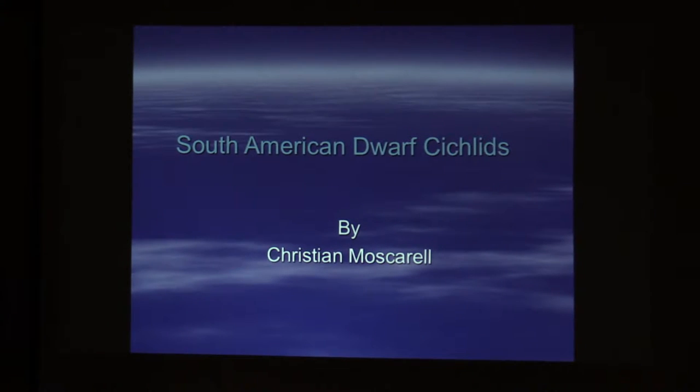My name is Chris. I work for a chemical company called Water Solutions. We take care of municipal water sterilization. I've been doing this job for 25 years, so water is what I do every day.